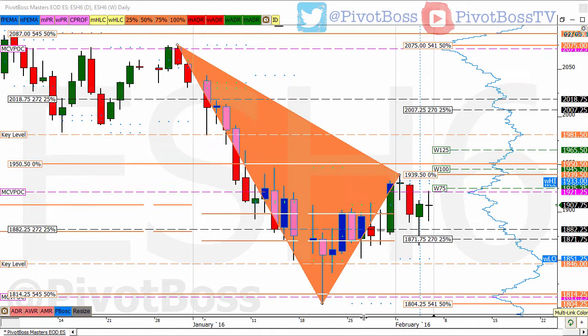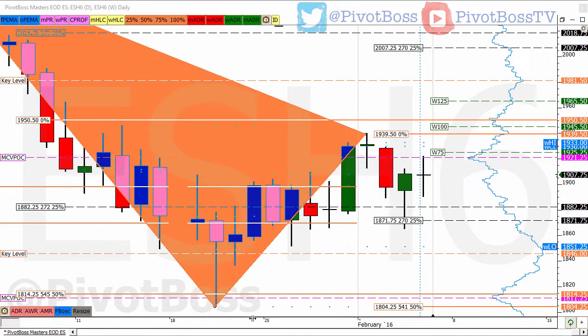Here we see a daily time frame of the ES. What we saw here was price basically reject off of the previous session's lows and drop down into the 1860s. Price then rallied back into the 1921 level and was offered early in the session, and then later on price basically formed a doji day, just kind of closing in a well-within-balance indecision point right there.